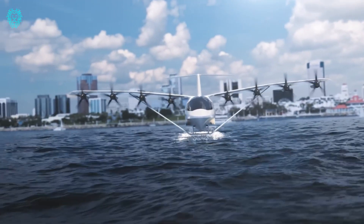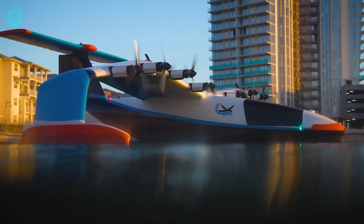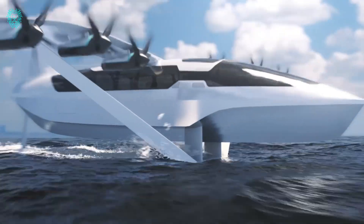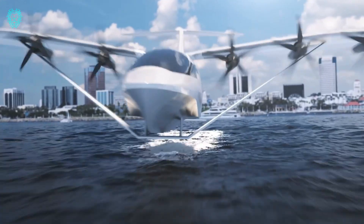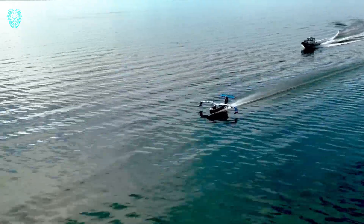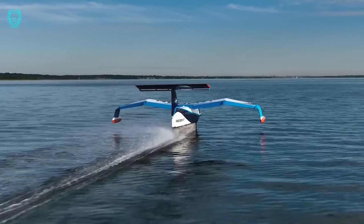Introducing the Regent Sea Glider, a fully electric wing-in-ground effect vehicle that takes travel over water to the next level. Sea gliders fly just a few meters above the water's surface, hitting airplane speeds with the fuel efficiency of a boat. Powered by batteries, the Sea Glider can cover a range of up to 180 nautical miles using existing battery tech. And with next-gen batteries in the pipeline, that range could stretch to over 500 nautical miles — talk about a game-changer.